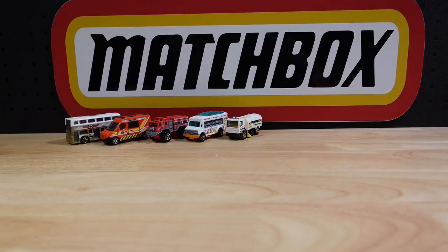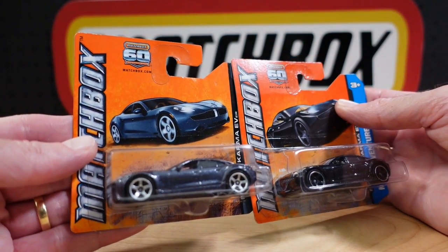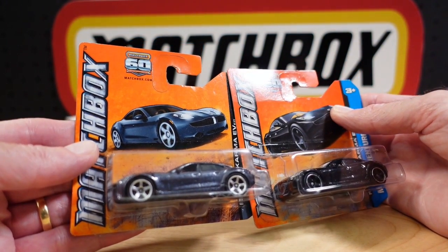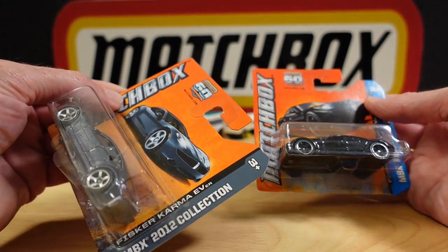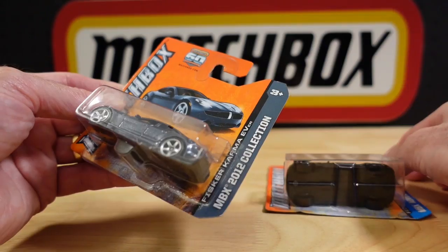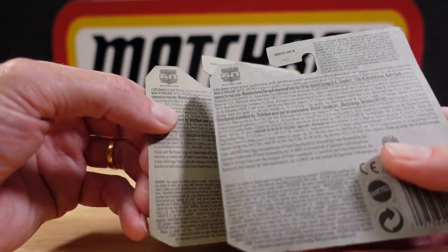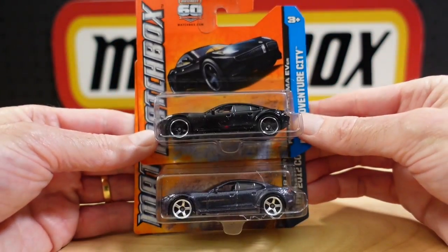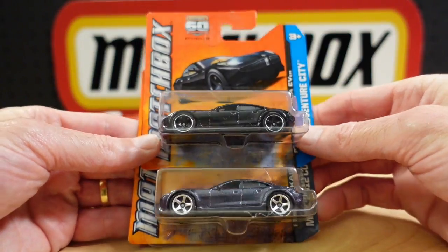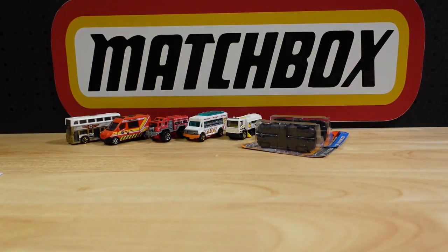Number six was the Fisker Karma, in two different colours. The Fisker Karma EV or Electric Vehicle — these are both 2012 cards. One is black and one is grey, just a recolour halfway through the year perhaps.